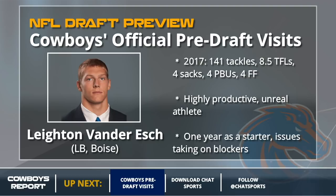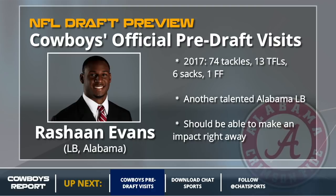If it's not Van Der Esch at linebacker in round one, it'll probably be Rashawn Evans, a talented Alabama linebacker. He's not the athlete Van Der Esch is, but I think he's a better football player right now. I think Jason Garrett would love him, and he can play a couple of different spots in that Cowboys linebacking core, which is a big deal for Dallas.